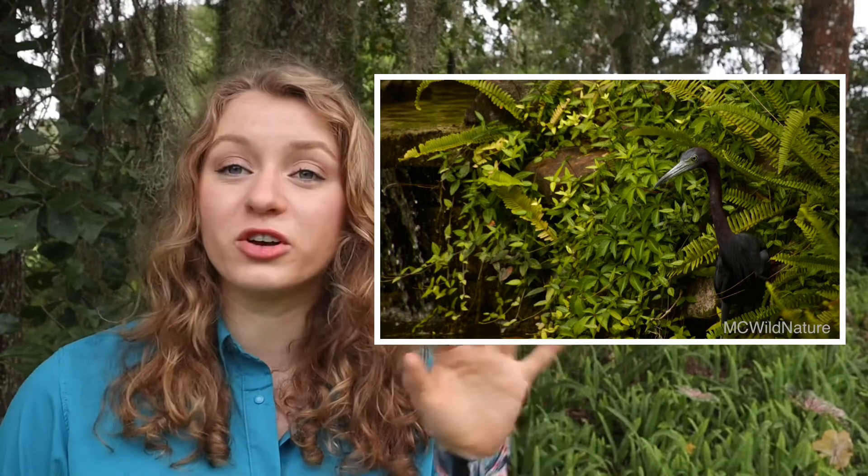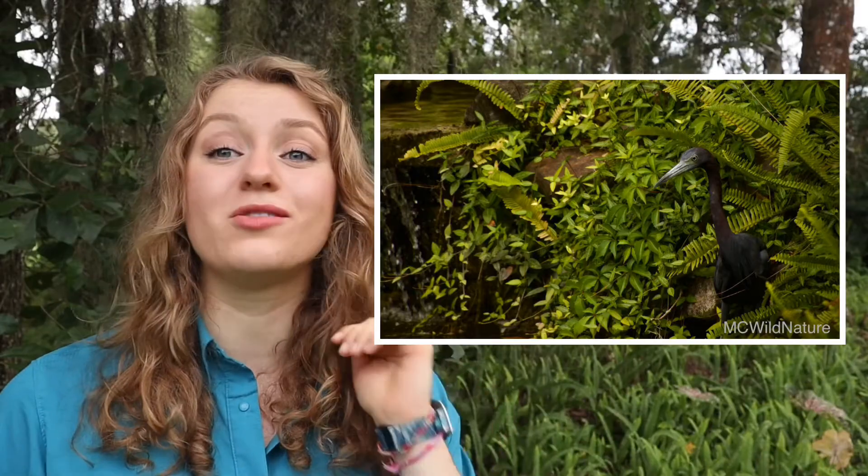These guys hunt a little bit differently from a lot of egrets. They have this super slow pace and they hunt really quietly. Sometimes they can actually be really hard to notice unless you look at them, because between their dark plumage and their slow quiet movements they can blend in really well.